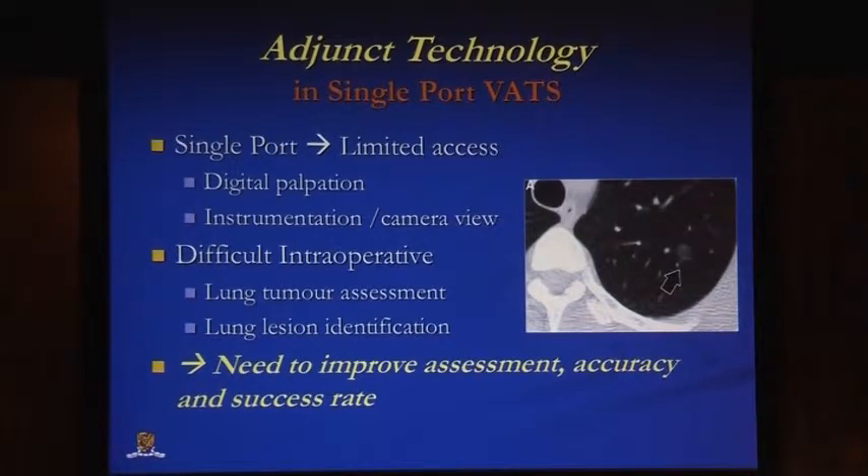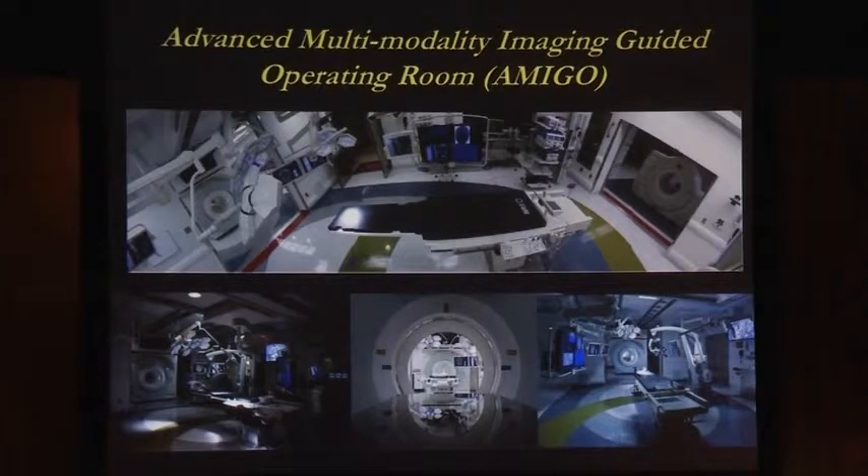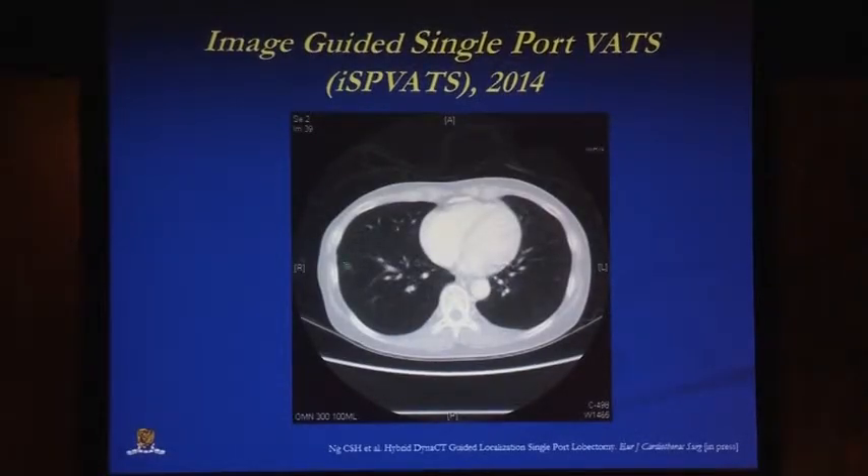Other technologies can help single port VATS lobectomy. Some criticisms of single port VATS are that you lose some potential digital palpation due to limited access, and have limited access for instruments and camera view. In general, tumor assessment and lesion identification for small lesions can be a problem. One solution is a multi-modality imaging-guided operating room with an on-table CT scanner to identify small lesions — for example, a right lower lobe GGO lesion of less than one centimetre, around eight millimetres.